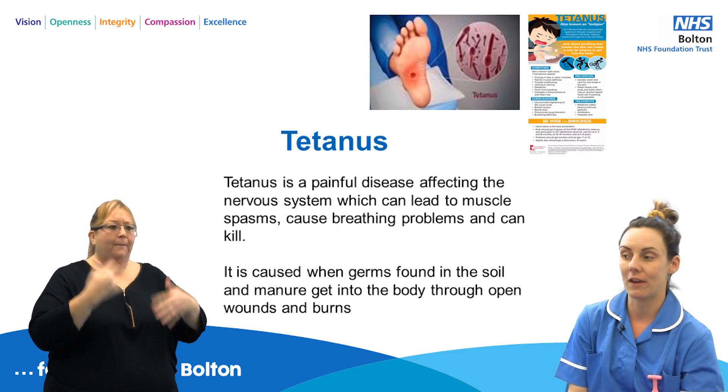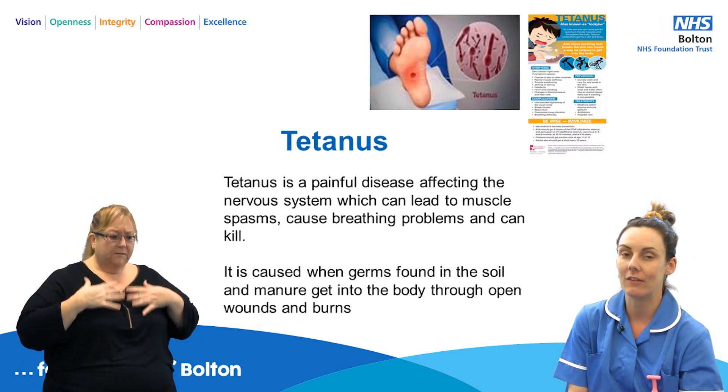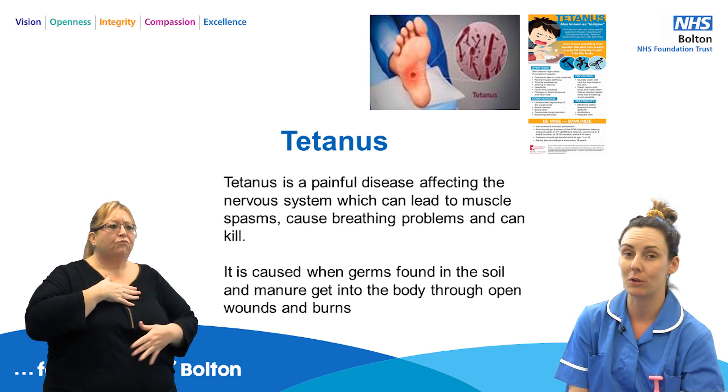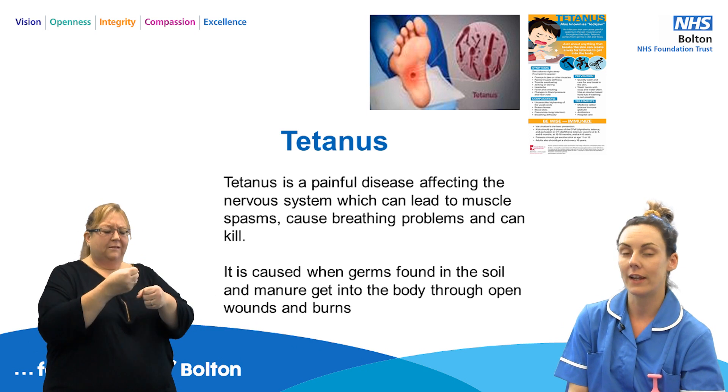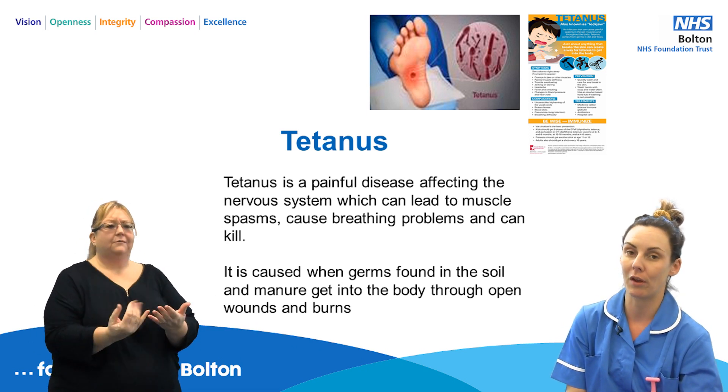Tetanus is a painful disease that affects the nervous system. It can lead to muscle spasm causing breathing problems, and that can also kill. It is caused when germs found in soil and manure get into the body through open wounds and burns.